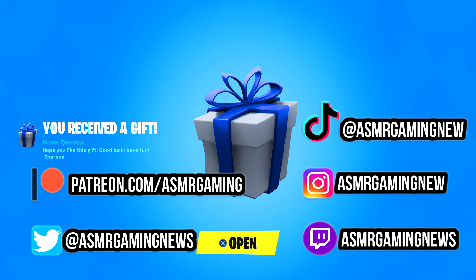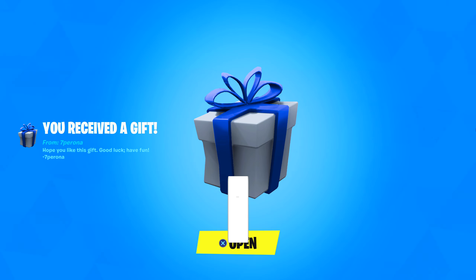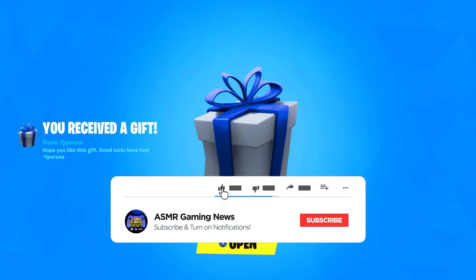Greetings, everyone, and welcome to a new ASMR Gaming News Fortnite Daily Item Shop video. So, I just got on and I received a gift from 7Pirona. Hope you like this gift.